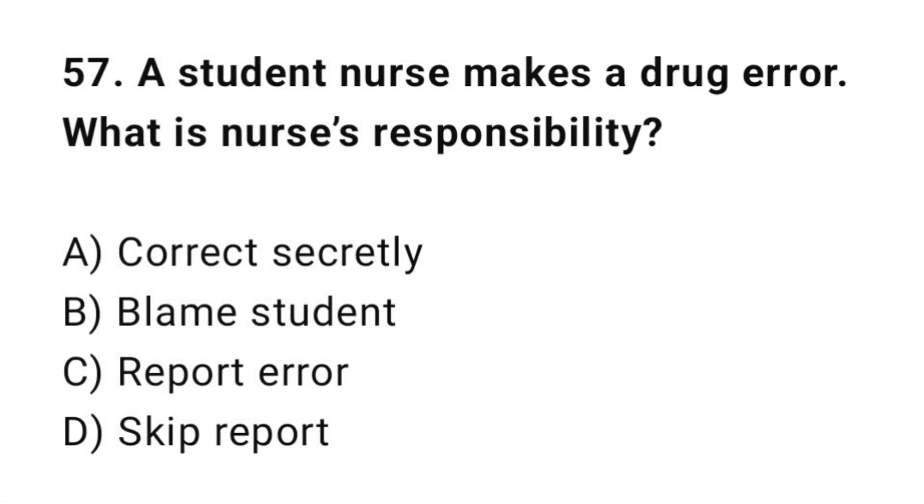Q57: A student nurse makes a drug error. What is the nurse's responsibility? The correct answer is C: Report the error.